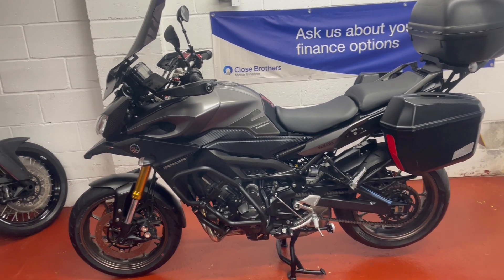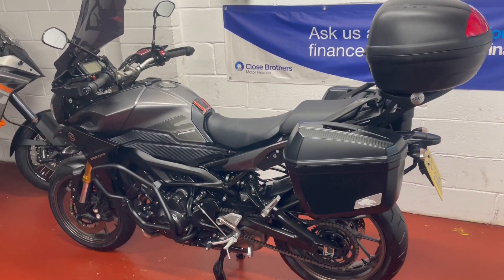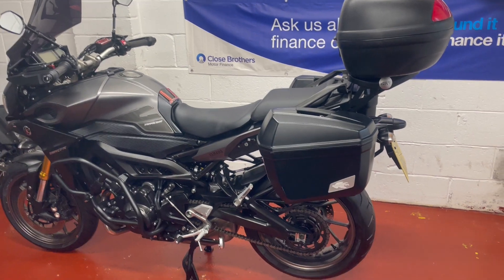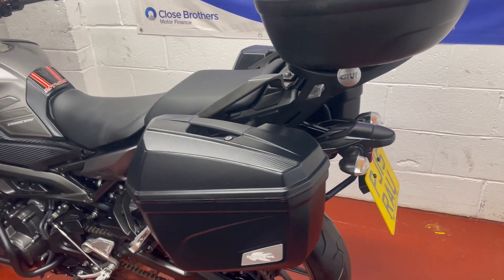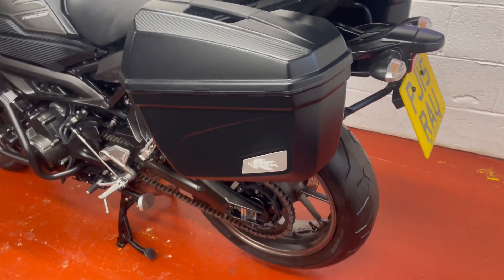Hi there and welcome to another lovely bike for sale from WC Motorcycles in Newport. I've got the MT-09 Tracer, 15 plate, come to the mileage in a minute — it's just under 9,000 miles.